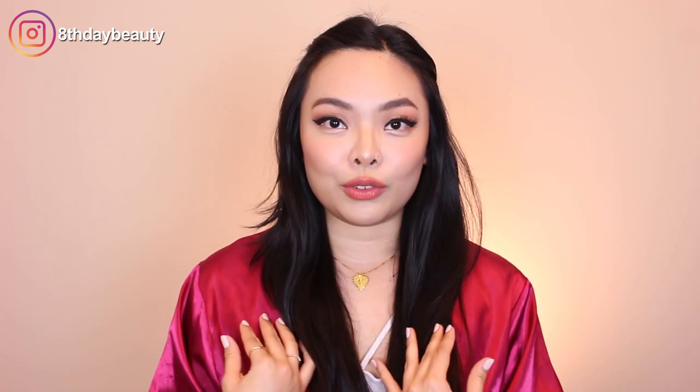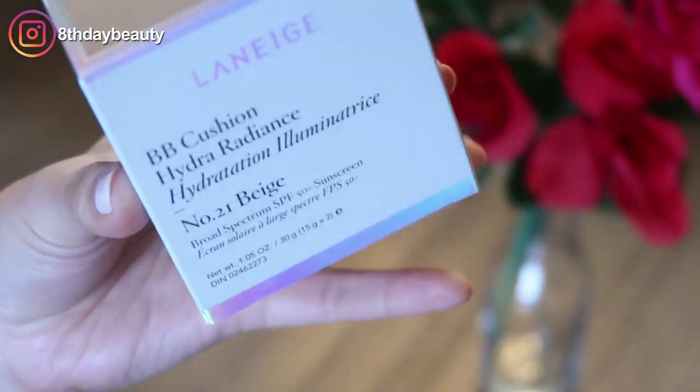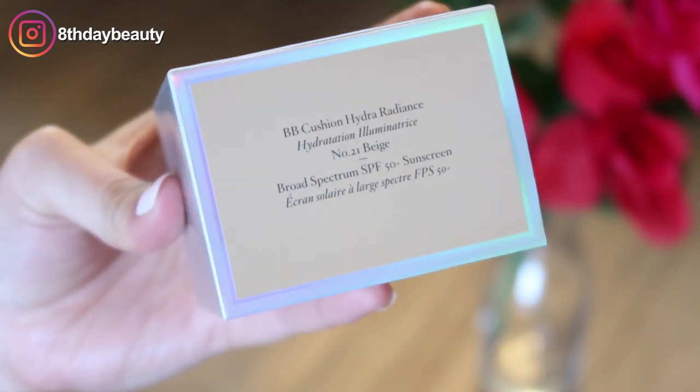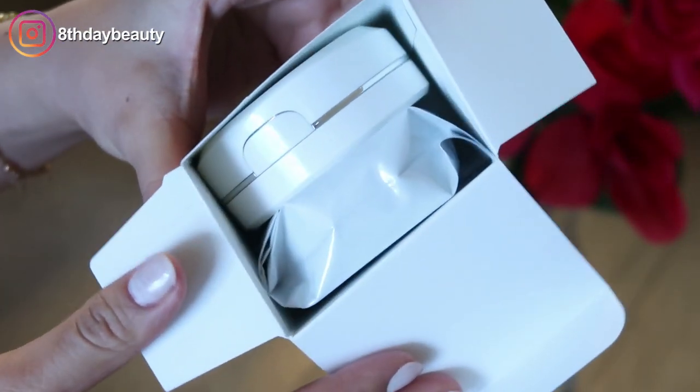I'm still in my house robe. So today I'm going to be doing a review and wear test of the Laneige Hydra Radiance BB Cushion. The original version of this, I used to love it — I loved it for years and years and years. It was the reason I got into Asian skincare and makeup in the first place, because I couldn't believe how natural and beautiful it made my skin.